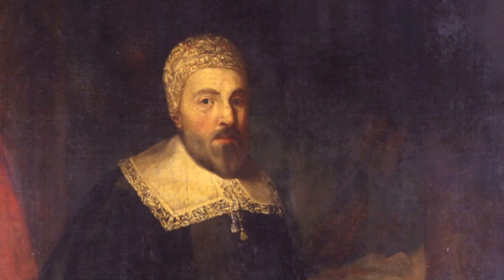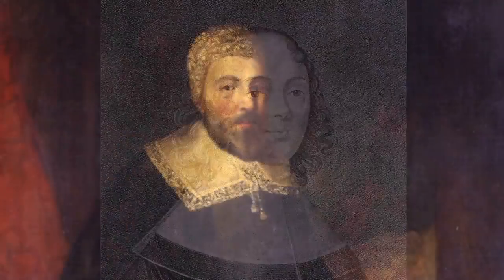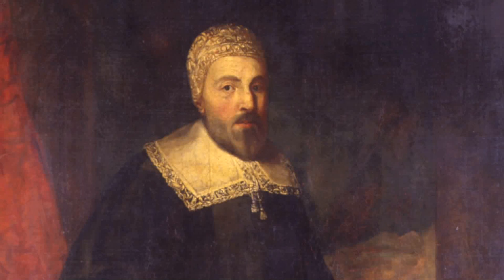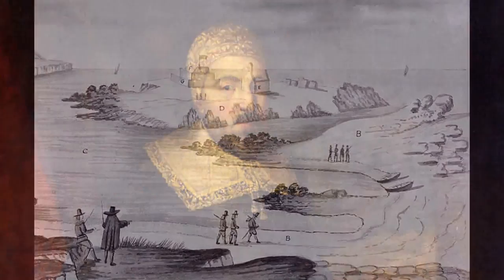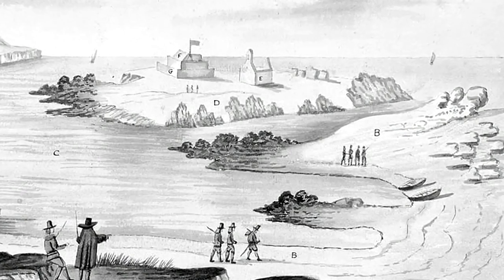Meanwhile, the Earl's wife, the Countess Charlotte, was also seeking to surrender the island. Only she was offering to sell the Manx people to Cromwell for tuppence or threppence ahead. Ilium Doan gathered men together and took over the various forts on the island in anticipation of the parliamentarians arriving. He would be able to tell them that there would be little resistance on the island.